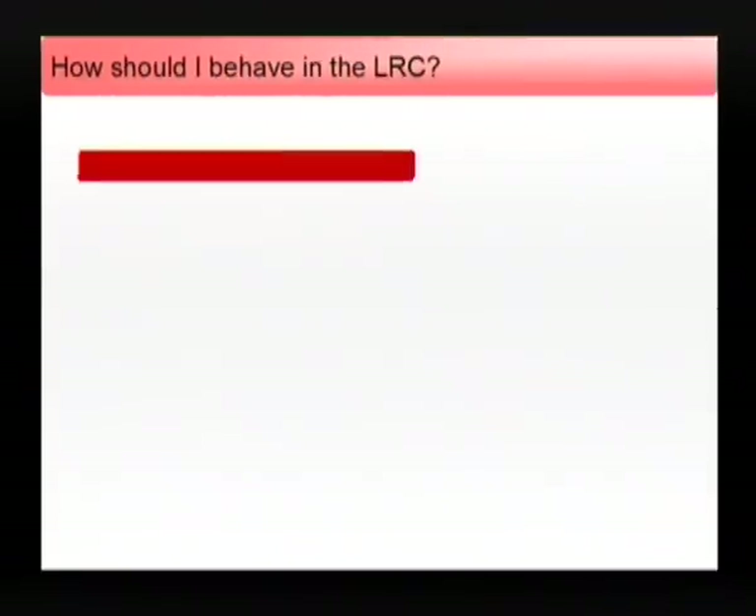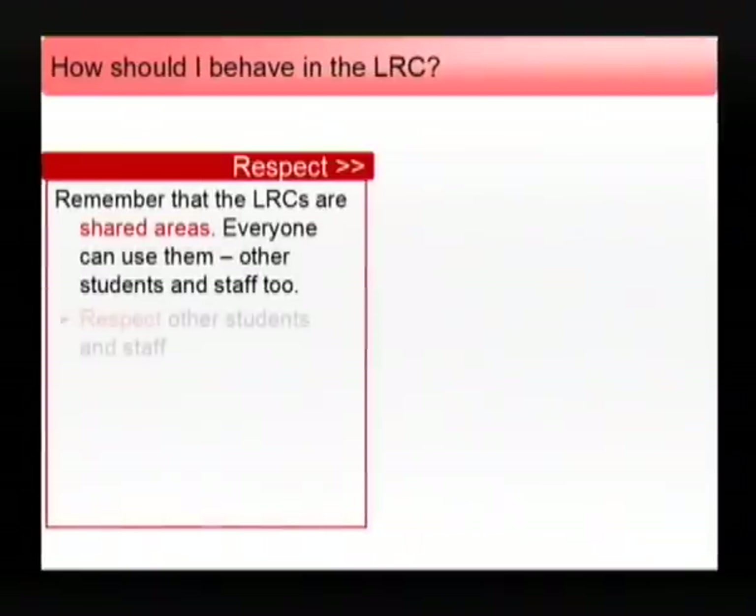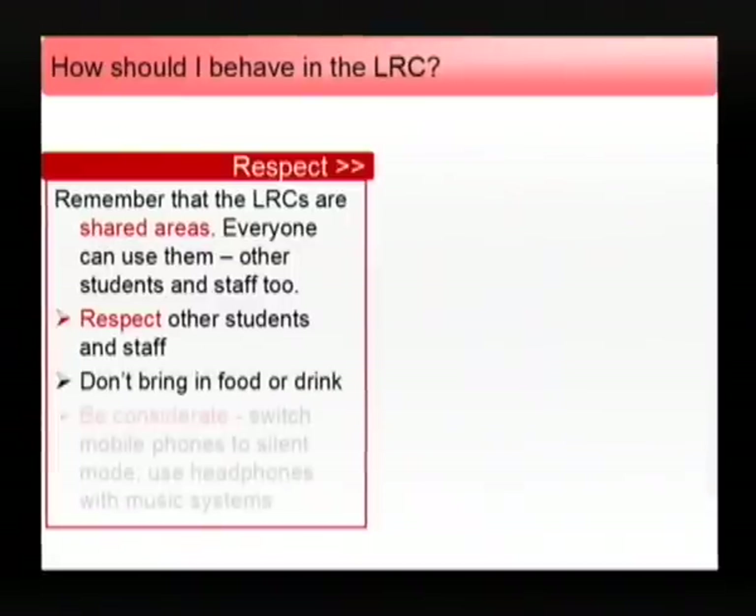How should I behave in the Learning Resource Centre? The Learning Resource Centres are shared areas. They are for the benefit of all students and staff, so please act considerately and respect other students and staff.